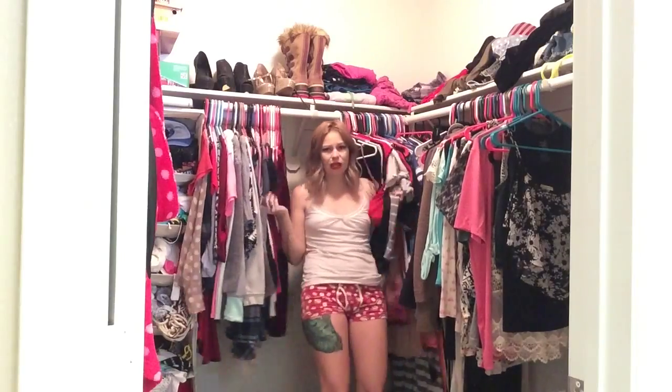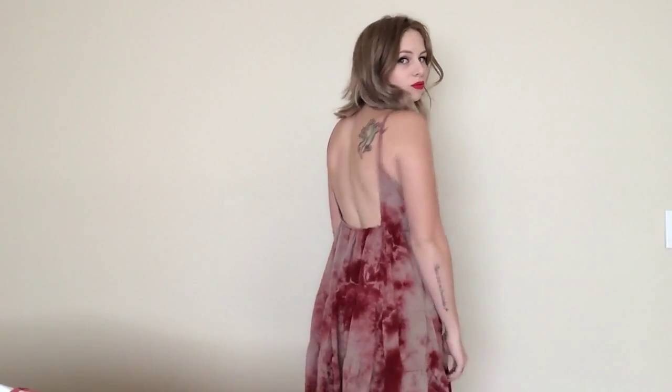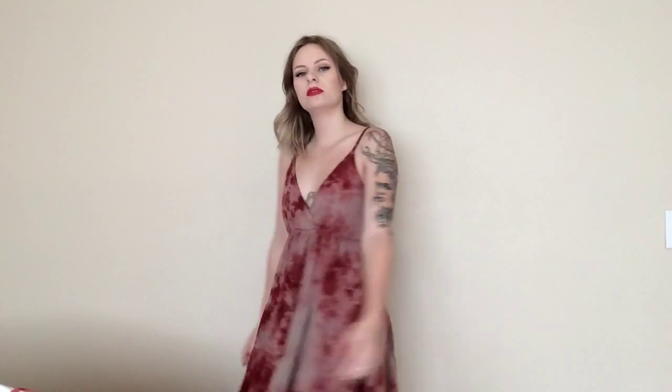This first outfit is a dress I got from Styles for Less. It's a really flowy, pretty, kind of red tie-dye dress — which is perfect because of the red, of course, on Valentine's Day. You can wear a jacket over this, high boots, it doesn't really matter. This dress is just super fun and I love wearing it.